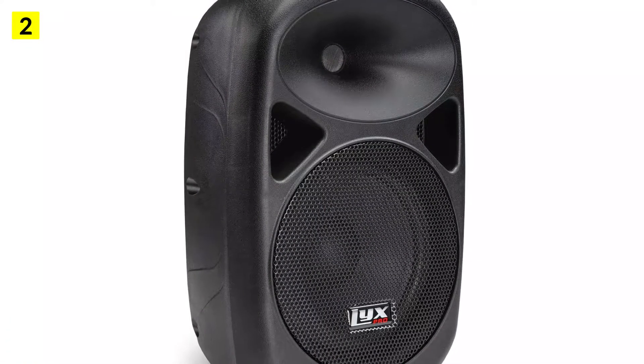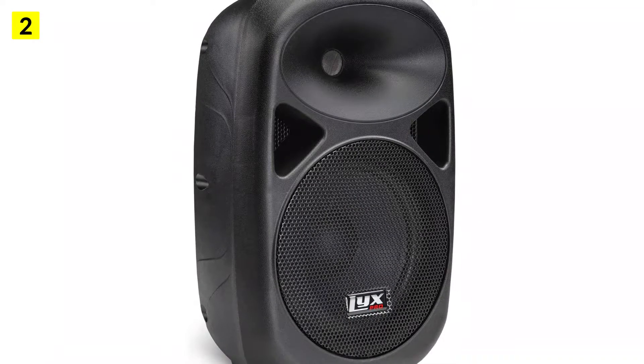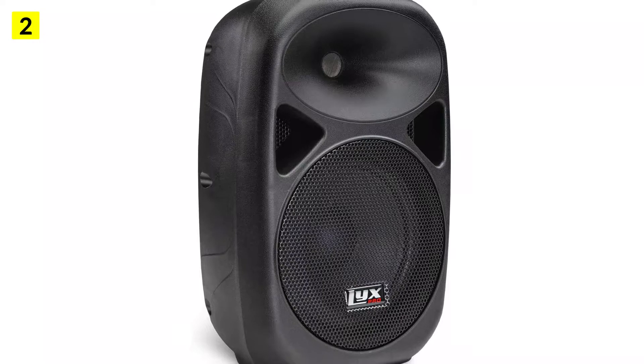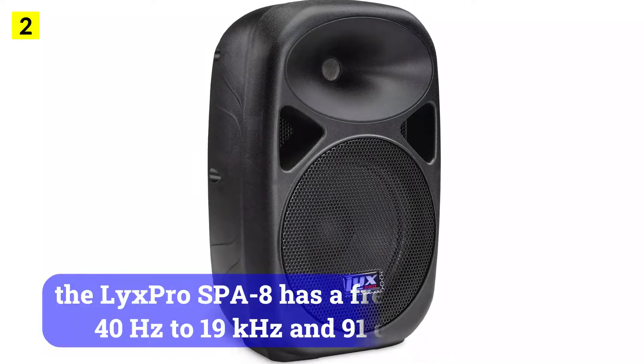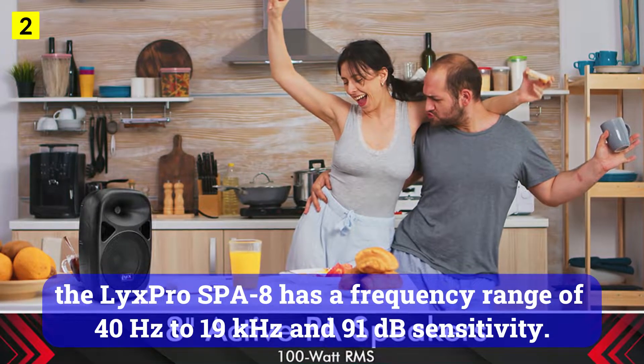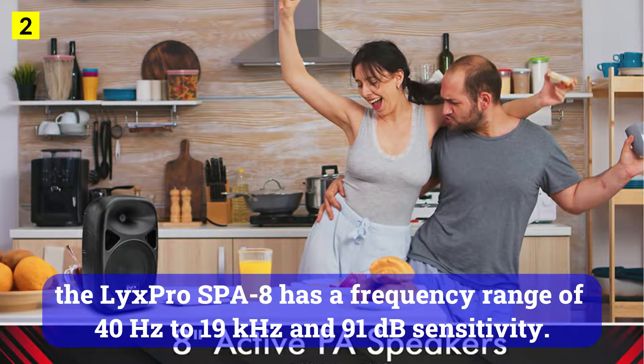Furthermore, the set includes a remote control, which is great since the volume control is on the back. A DJ PA amplifier is built into the LyxPro SBA 8, which is astounding for a unit of this size. Technically, the LyxPro SBA 8 has a frequency range of 40Hz to 19kHz and 91dB sensitivity.